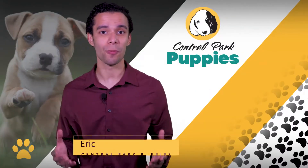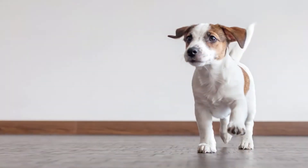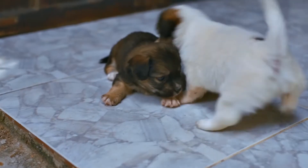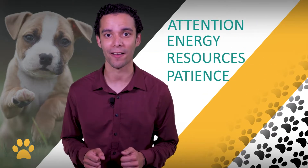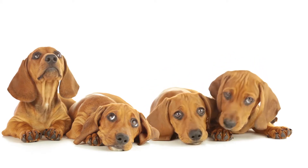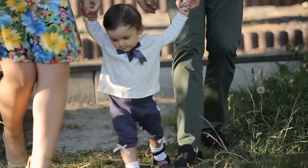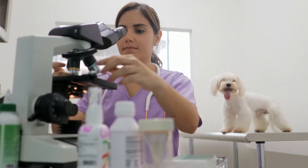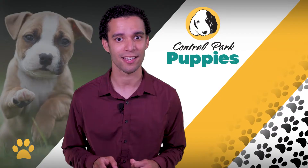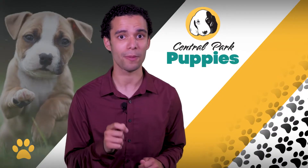Hi, I'm Eric with Central Park Puppies. There's nothing like watching your new puppy run around your home for the very first time. We sometimes don't realize the amount of attention, energy, resources, and patience that puppies require, because we can get easily distracted by their high level of cuteness. If you're a single person or a family that has never had a pet or children before, we've compiled years of advice from people who are very experienced in handling puppies, and today we will be focusing on how you should prepare for your puppy's first day at home.